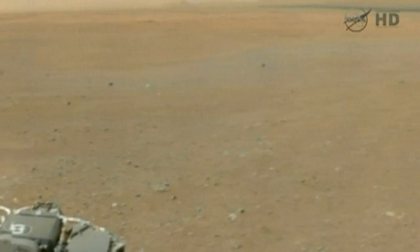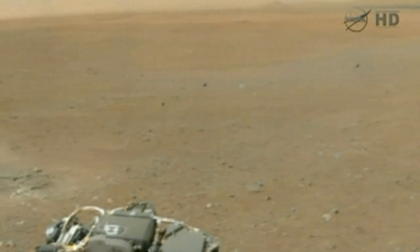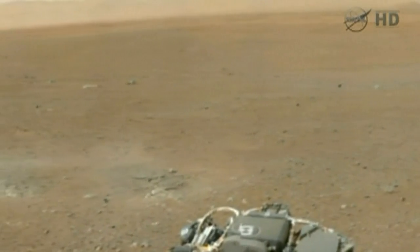The collection of new photos includes a panoramic colour image of the Gale Crater, a vast basin where the nuclear-powered six-wheeled rover touched down on Sunday.